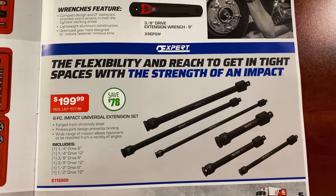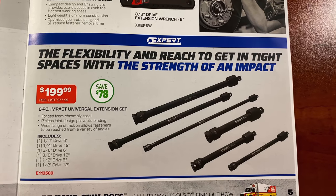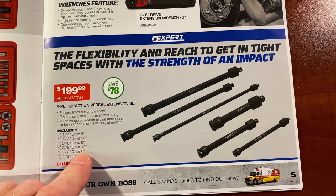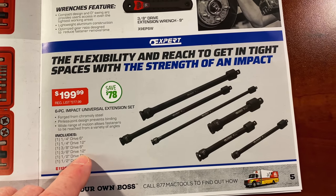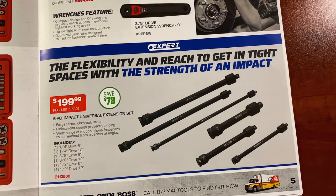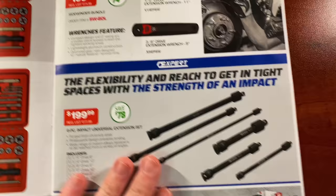They have the Expert Universal Impact Extension Sets — quarter, three-eighths, and half-inch — in six-inch and 12-inch lengths across all three drive sizes. $199.99, regularly $277.99, saving you 78 bucks on that kit.